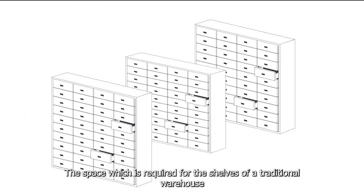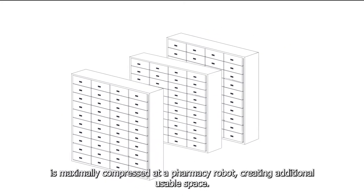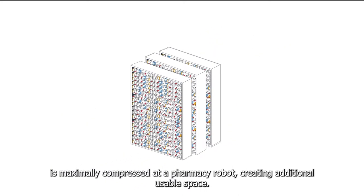The space required for the shelves in a traditional warehouse is maximally compressed at a pharmacy robot, creating additional usable space.